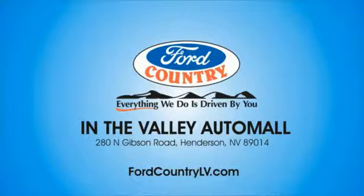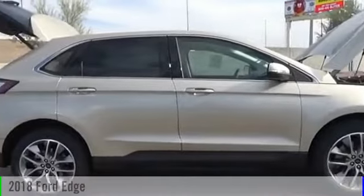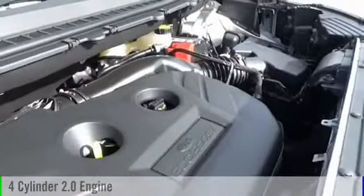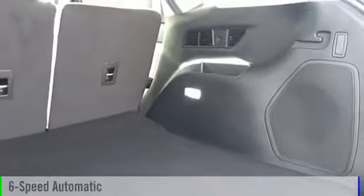Visit Ford Country in the Valley Auto Mall today. The 2018 Edge. This vehicle is powered by an all-wheel drive, four-cylinder, 2.0 liter engine, and comes with a six-speed automatic transmission.